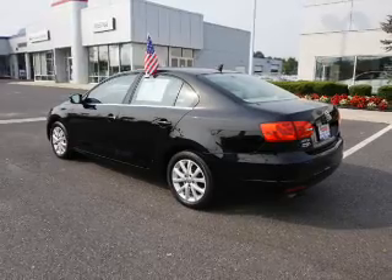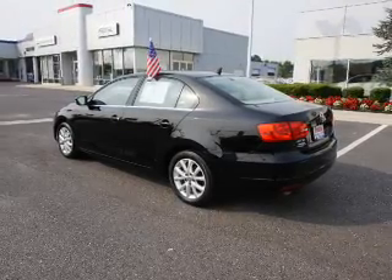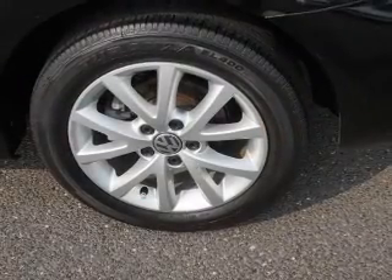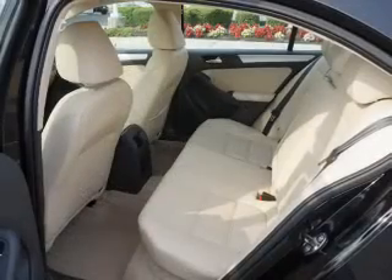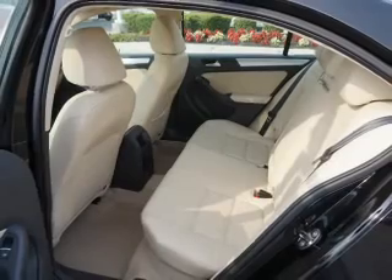Inside you'll find heated seats, front airbags, side airbags, an adjustable tilt steering wheel, cruise control, a trip computer, anti-theft system, air conditioning, power door locks, and power windows.